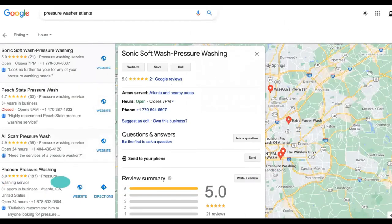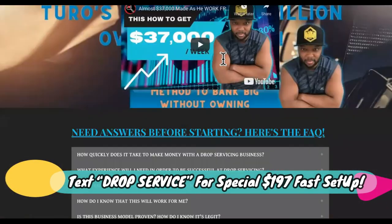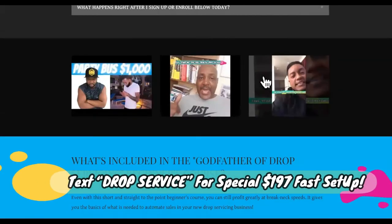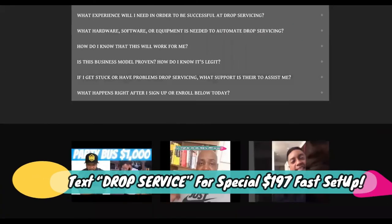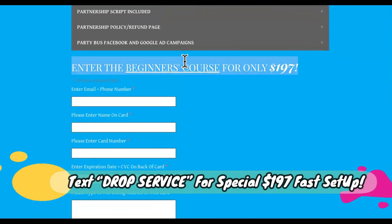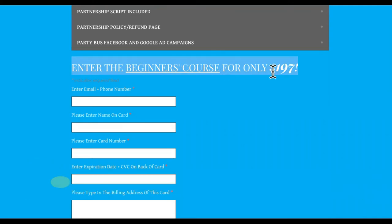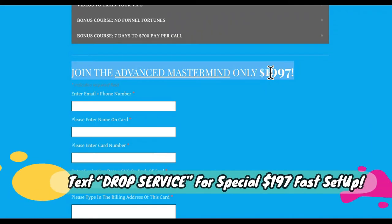To get started right now, come over to Godfather of Drop Servicing. You can text the number that you see on the screen as well. You can check out the testimonials, but I always say stop watching testimonials and become one. The students making moves are making money. We have a beginner's course — if you're just getting started, you pay the beginner's course, it's only $197. And then we have the mastermind, also $197, which will teach you every single thing, every aspect, how to quickly start profiting your first week. We meet up twice per week and we don't hide anything.